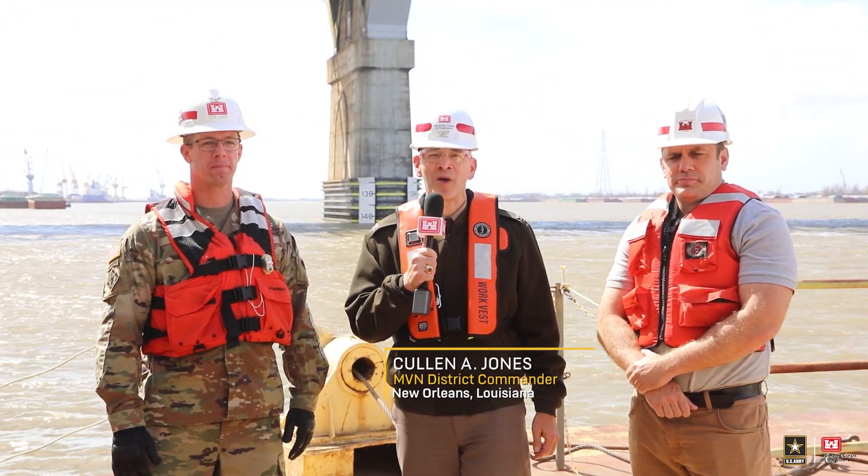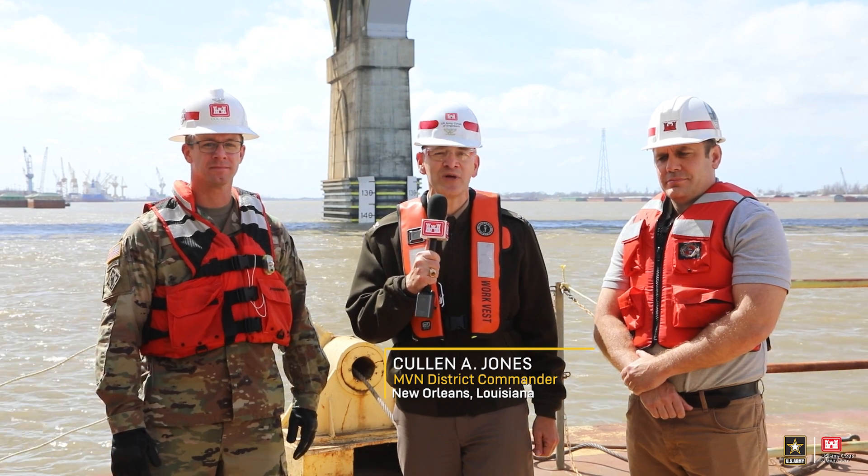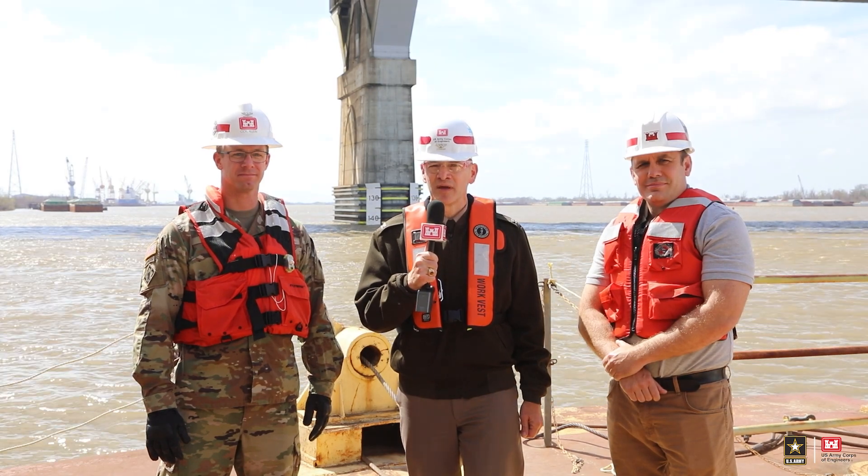Hi, I'm Colonel Cullen Jones, 65th Commander of the New Orleans District, U.S. Army Corps of Engineers. Today we're here in Avondale, Louisiana, on the Mississippi River, visiting the mat-sinking unit of the Vicksburg District. I'm excited to be joined here today by the New Orleans District's Channel Improvement Coordinator, Mr. Matt Crawford,